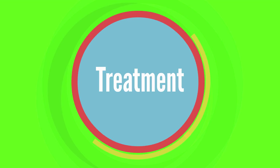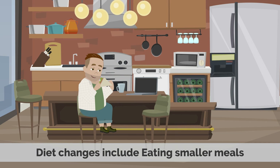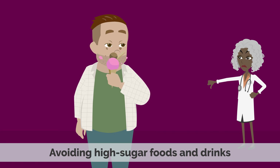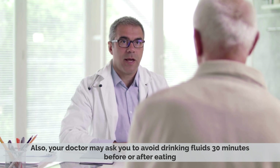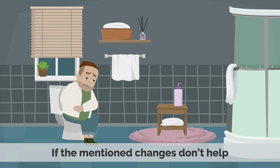Dumping Syndrome can be treated with changes in diet, medicine, and in some cases, surgery. Diet changes include eating smaller meals, eating more slowly, chewing food thoroughly, avoiding high-sugar foods and drinks, and avoiding fatty foods. Also, your doctor may ask you to avoid drinking fluids 30 minutes before or after eating.